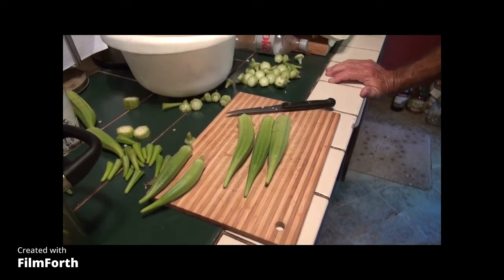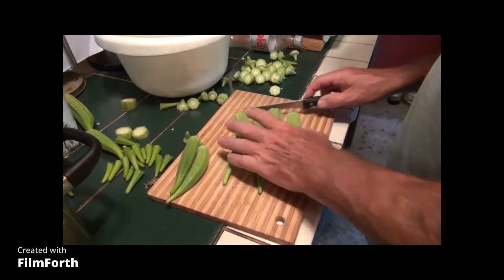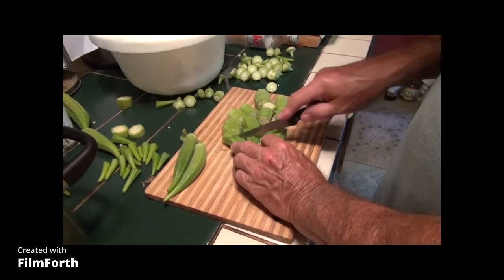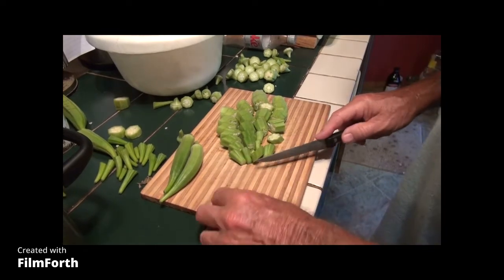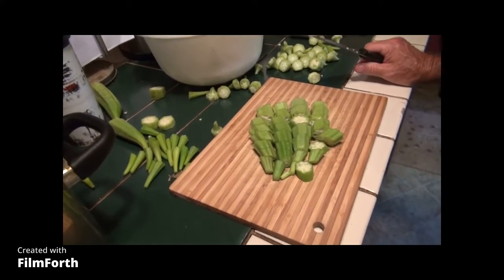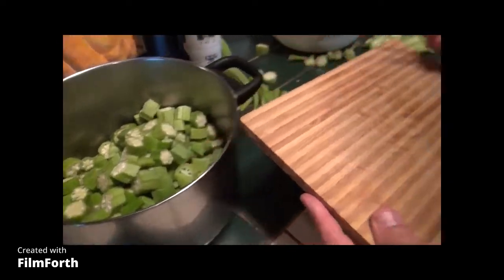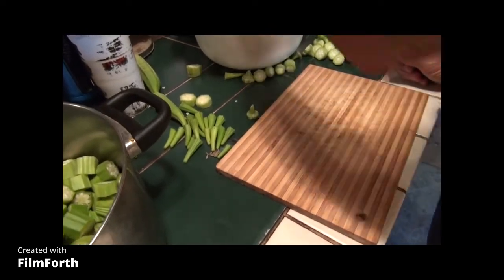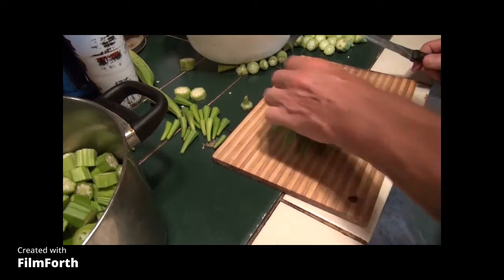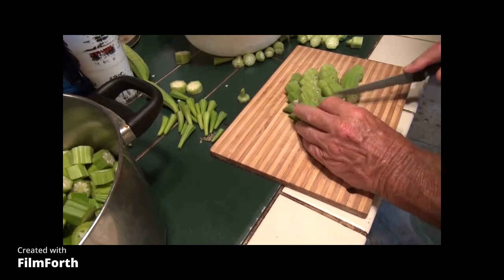Another thing about okra is it is a very hardy plant — it resists the different problems that kill plants in your garden. There are some diseases in certain places, but most disease problems come from growing something over and over in big fields. We've never experienced any disease problems here. It grows from the time you plant it after the danger of frost — generally around March 15th here, though we usually start a little later — and it grows until frost kills it, somewhere around the middle of November.